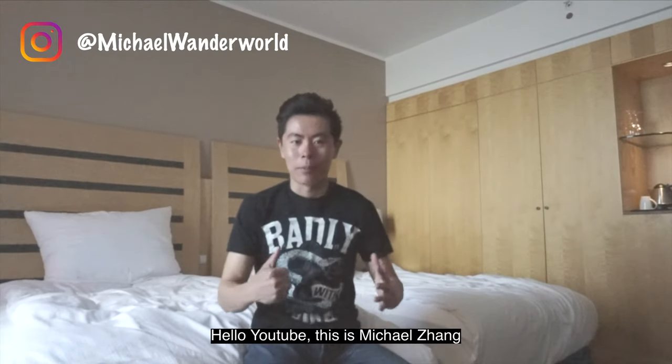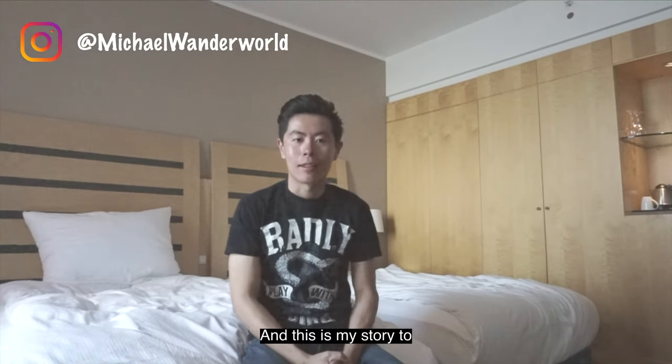Hello YouTube, this is Michael Zeng and this is my story to Greenland.